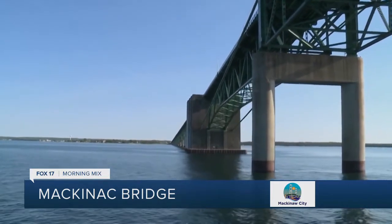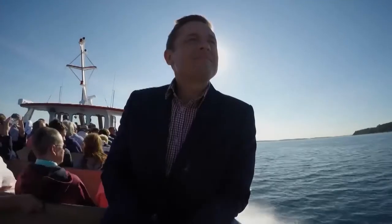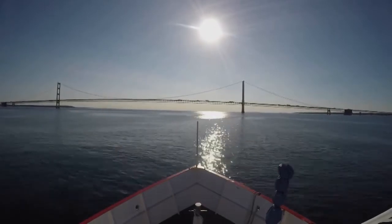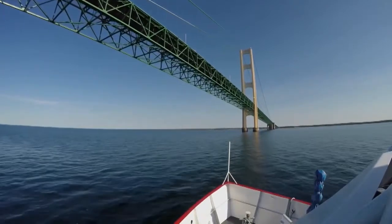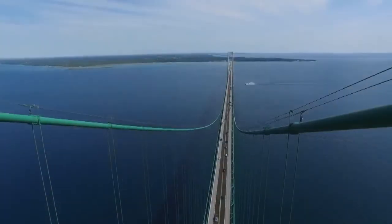Beyond bringing goods, products, services, and people between the two land masses, what does the bridge mean to Michigan? The bridge is the most iconic symbol of Michigan. It connected the two peninsulas in the 1950s, so it was really important to connect these two peninsulas because they were separated by a body of water over four miles long, positioned in the east-west corridor — the waves and conditions in the straits are often very severe and not conducive for boat rides all the time. So to give a permanent connection to the state of Michigan was really important at the time, and still today it's a perfect way to connect Michigan's two peninsulas.